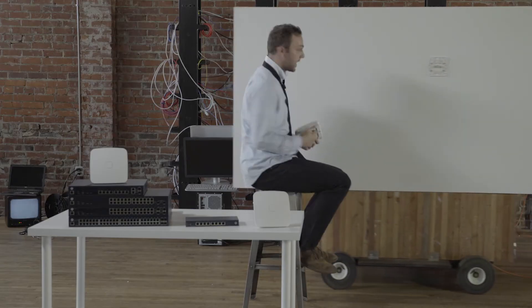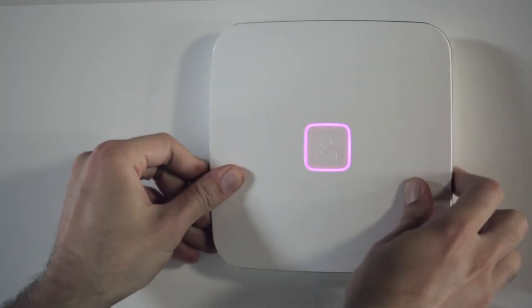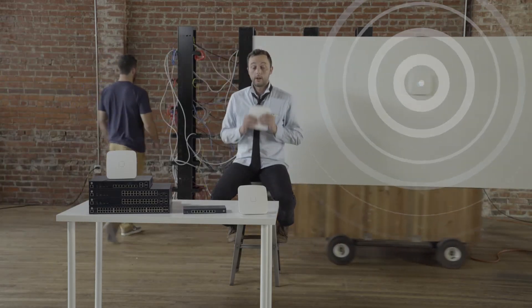Got a spot that can't be reached by cable? Just power up an access point. The automatic mesh will kick in. All the access points work together to provide seamless coverage through the entire site. No controllers needed.